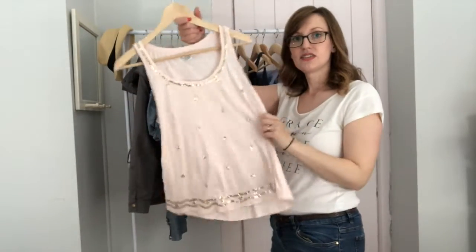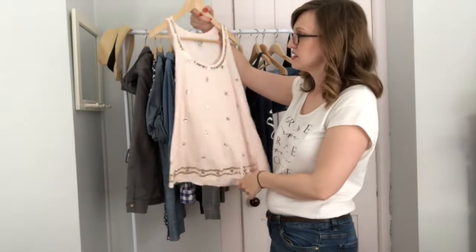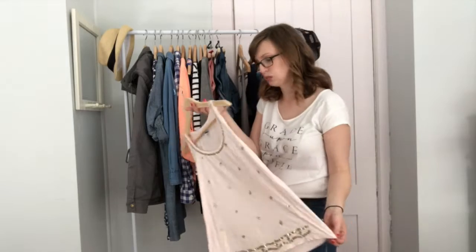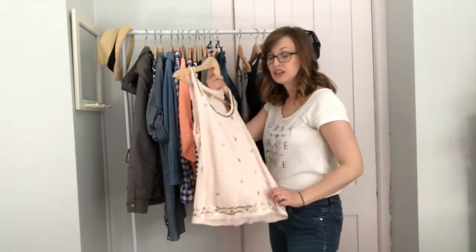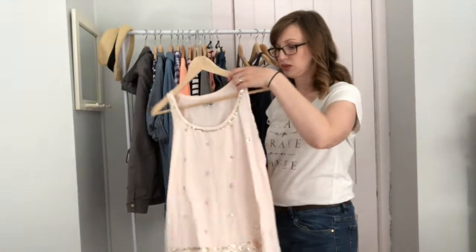And then lastly I have this shirt — it's pink with gold sequins on it. This is from Old Navy from ages and ages ago. It's seriously probably five years old and it's still going strong. So good work, Old Navy.